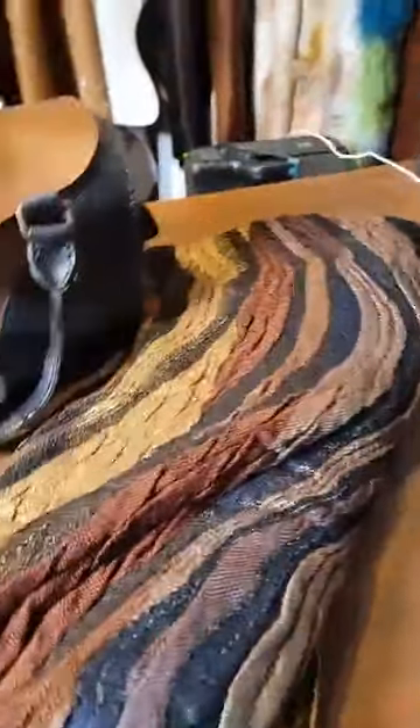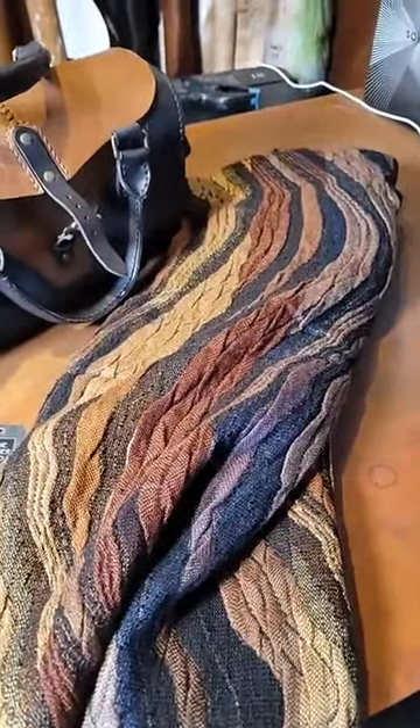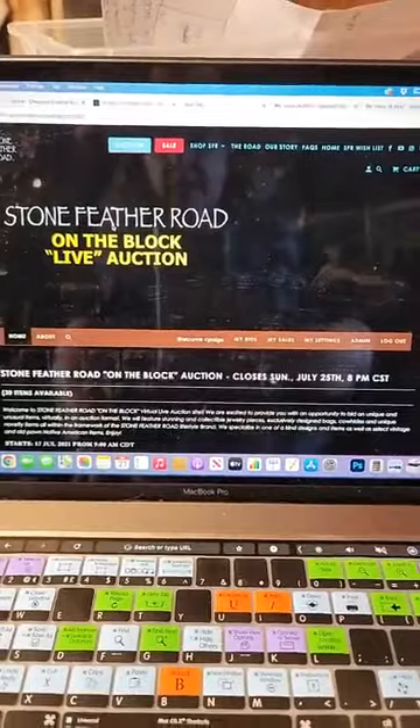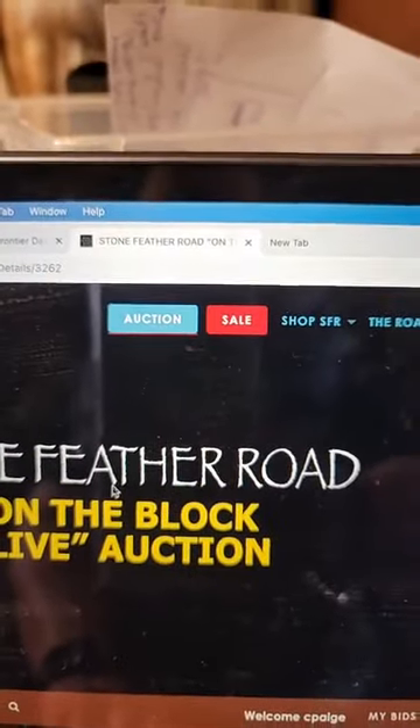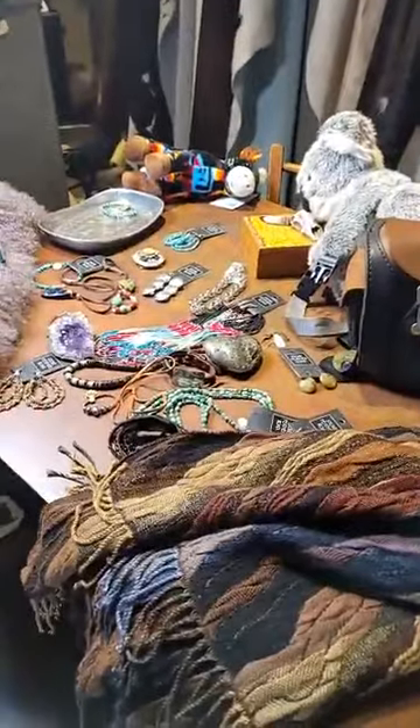Our next piece is the fabulous shawl we've been featuring — it's in the coffee cappuccino wave, we call it — and it's got fringe on the end. If you look on our site, you can see what that looks like on a person. That completes everything. You want to go to our website at Stone Feather Road on the Block Live Auction. Just go to the blue tab at the top, get yourself registered, and that will close at 8 o'clock on Sunday night. We do this every week — you could get a chance at all of these goodies.